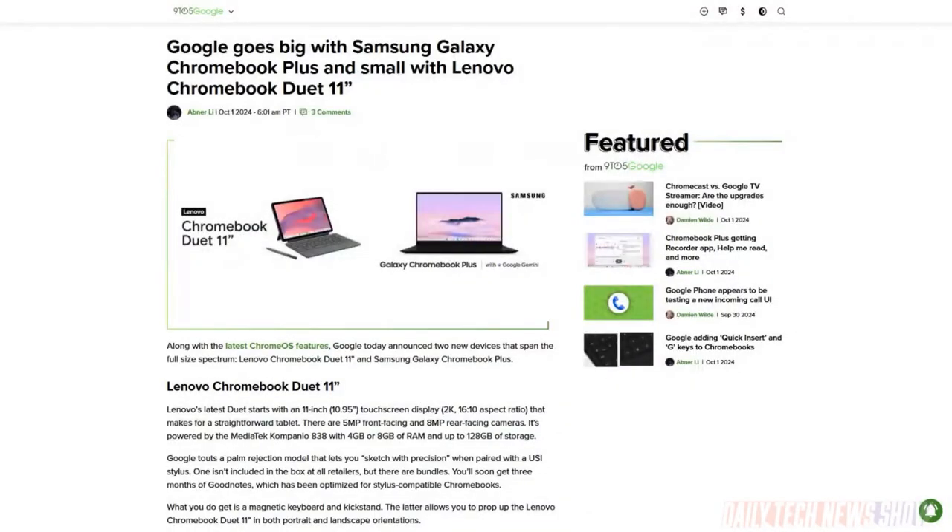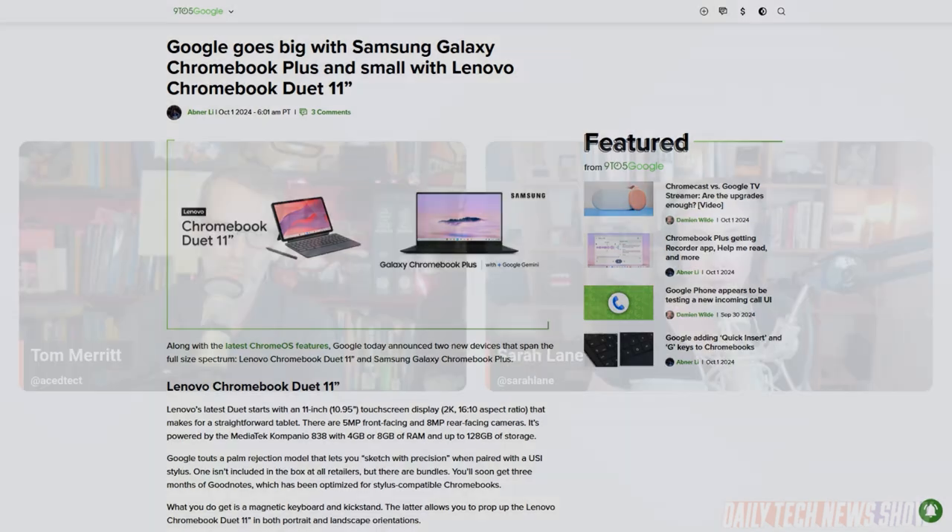The Samsung Chromebook Plus has a 15.6-inch OLED display, 13 hours of battery life, starting at $699. And the Chromebook Duet 11 — which does not have the Quick Insert button, but does have a stylus for its 10.9-inch touchscreen and 12 hours of battery life — starts at $340. Both are available later this month.